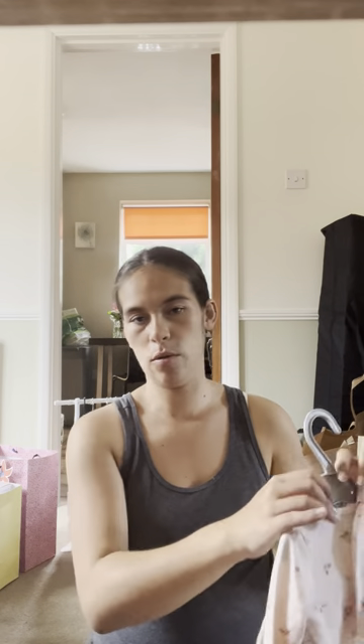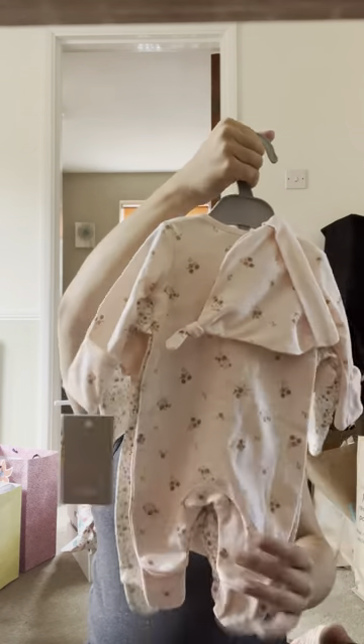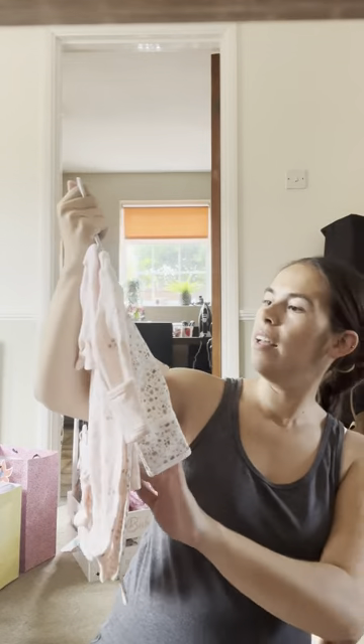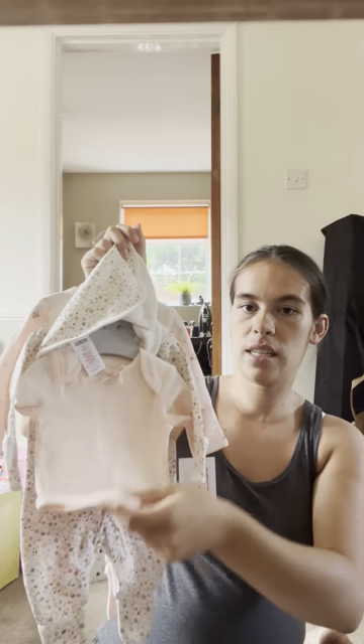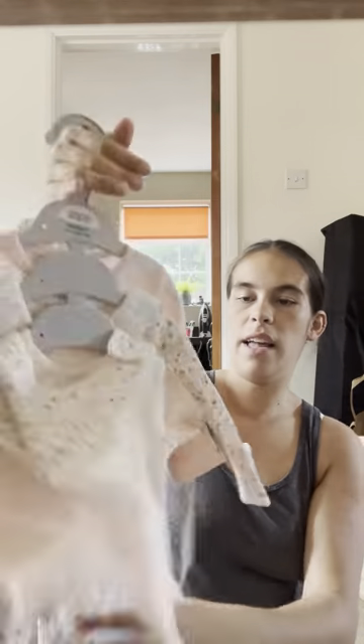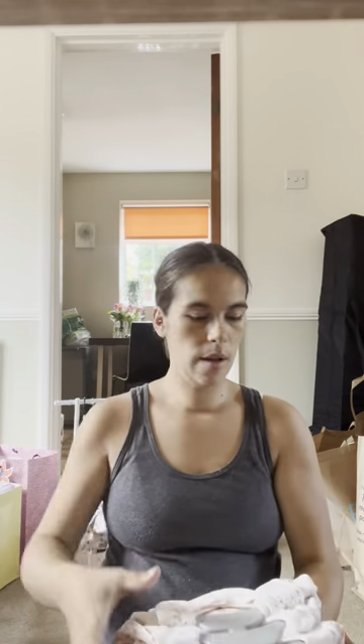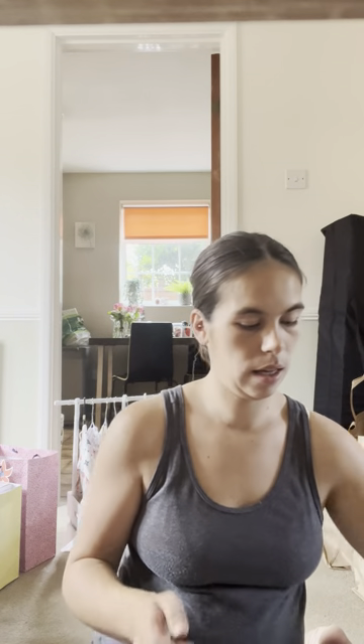Baby girl is measuring on the 10th centile so I'm thinking she's probably going to be on the smaller side. Most of the stuff I've bought has been up to one month which is up to 10 pounds, which is quite big. Nan bought us some bits in newborn — this is newborn from Mamas & Papas, only up to seven pounds. It's this tiny little seven-piece set with a bib, a vest, a baby grow with a little collar, and a matching hat. This will most likely go in my hospital bag, which I'm packing in the next week or so since I'm almost 38 weeks.